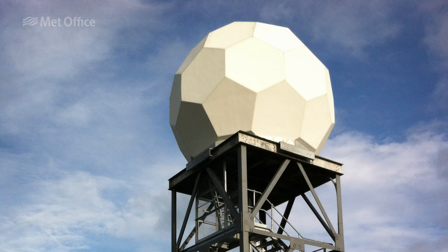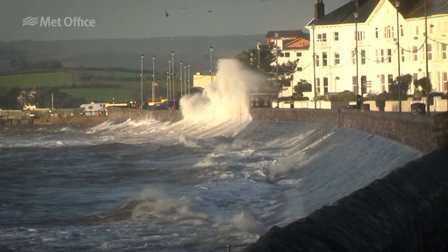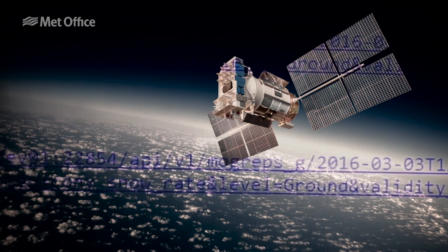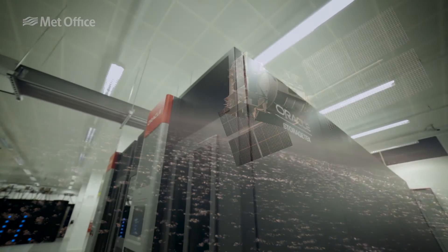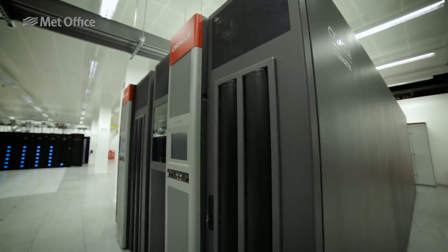Radar measures wind and rainfall, while weather buoys record ocean conditions long before they reach the UK. Orbiting satellites collect and transmit data from sensors positioned around the planet. The data is then used by Met Office supercomputers to form models that shape the final weather forecast.